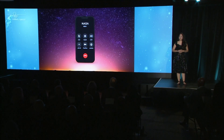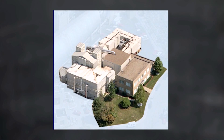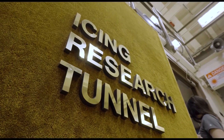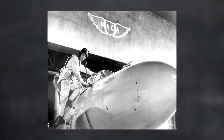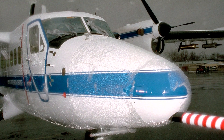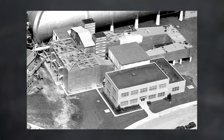I interviewed for four positions over the phone, and that's when I first heard of the Icing Research Tunnel, known as the IRT, located at NASA's Glenn Research Center. I learned that during World War II, the Allies delivering supplies flying over the Himalayas were losing more aircraft due to icing than to enemy fire. Because of the need to safely study this problem in a controlled environment, the IRT became operational almost 80 years ago.